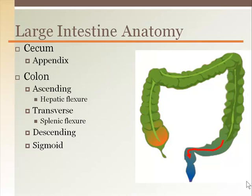The descending colon goes straight down until it begins to curve. At that point it becomes the sigmoid colon, because it's represented by an S. The final straight segment is the rectum.